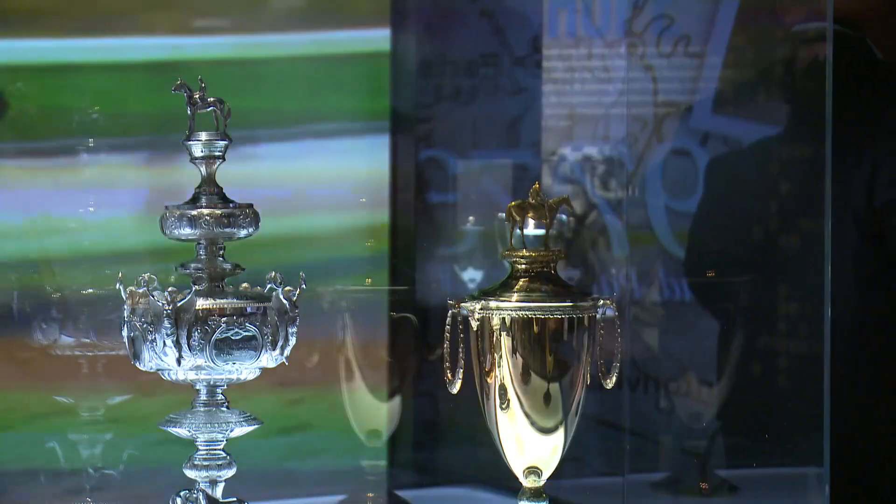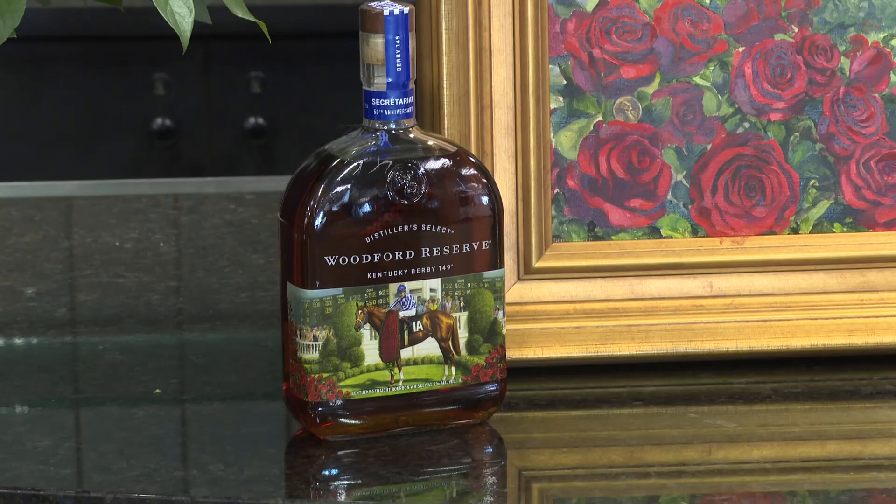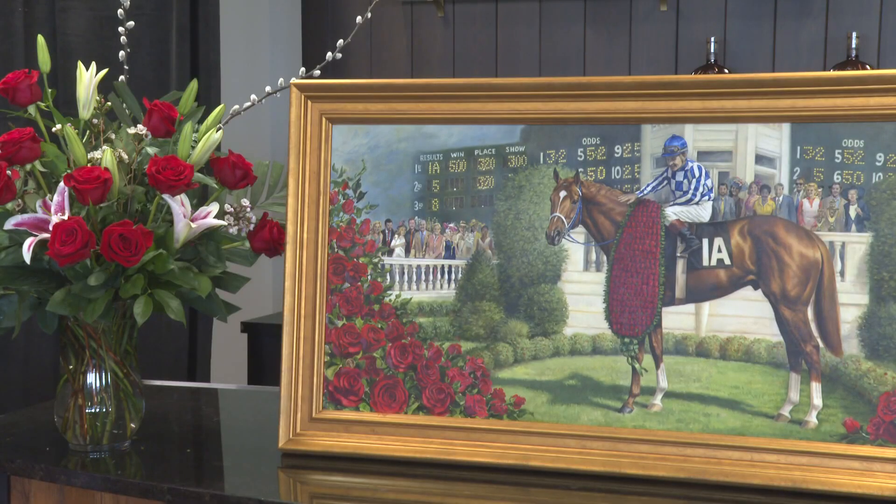You can see the exhibit with your general admission ticket to the museum. You'll also see Big Red on this year's Woodford Reserve Kentucky Derby bottle. Kentucky native Jamie Corum provided the artwork for the bottle, showing Secretariat in the Churchill Downs winner's circle draped in the garland of roses. Woodford Reserve has been making the bottle since 1999.